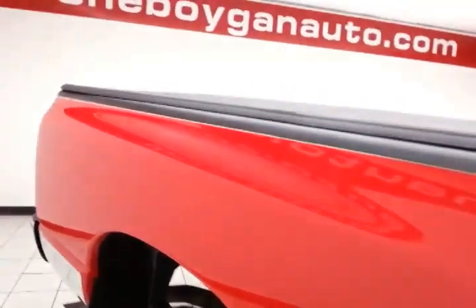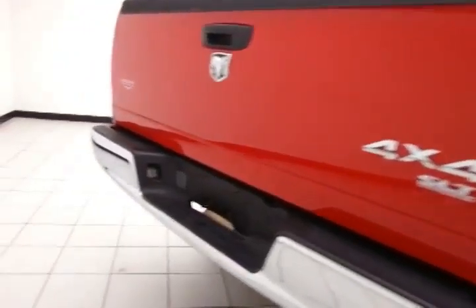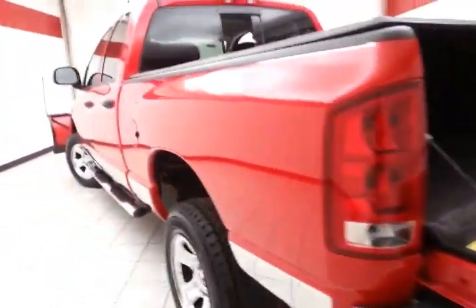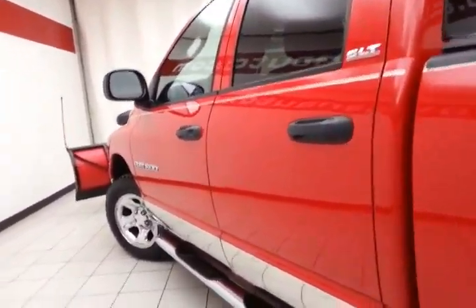There's a six foot three inch box with a soft tonneau cover. The bed rug makes it very easy to clean, and this Ram is obviously very well taken care of.